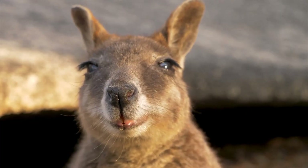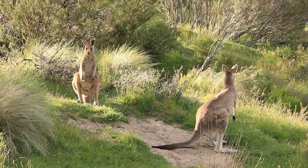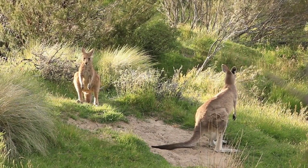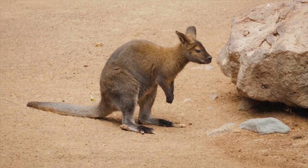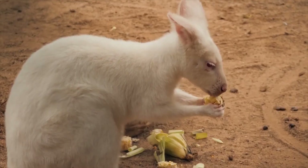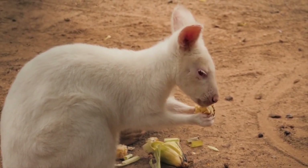But what really sets kangaroos apart is their unique way of moving. They use their tails as a sort of third leg to help them balance and change direction while hopping. By leaning forward and using their tail as a pivot point, kangaroos can make sharp turns and sudden stops without losing momentum. They can also use their tail to push off the ground and gain extra height and distance in their jumps.